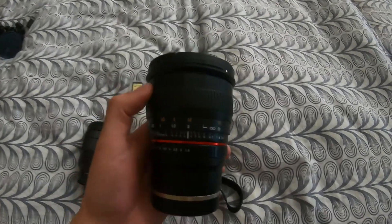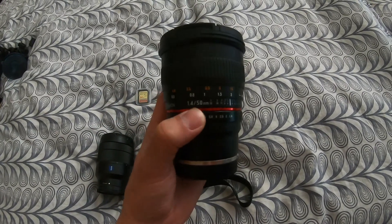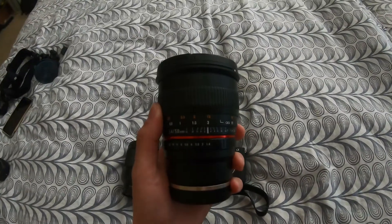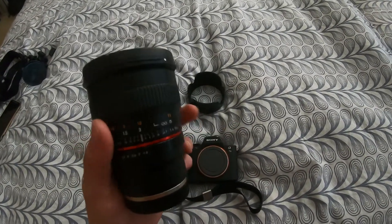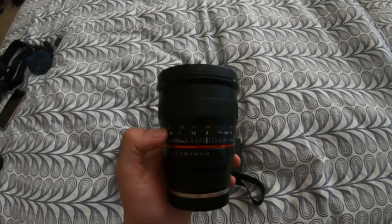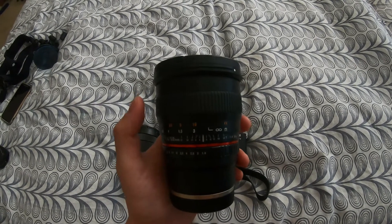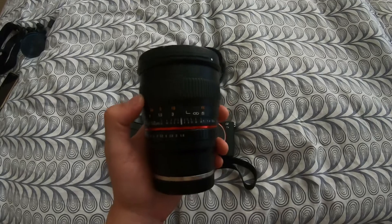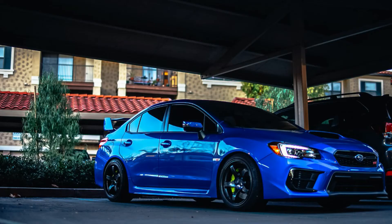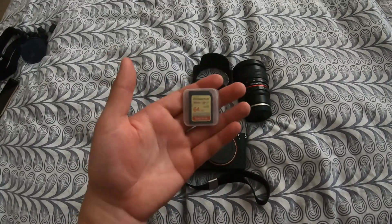This lens I use a lot is the Rokinon 50mm f/1.4. It's really good in low light, and it's a full-frame lens so it works well with the camera body. It's a manual focus lens, so it's a little harder to use, but it's really nice, especially for night photography. This is the lens I mostly use for my car photography.